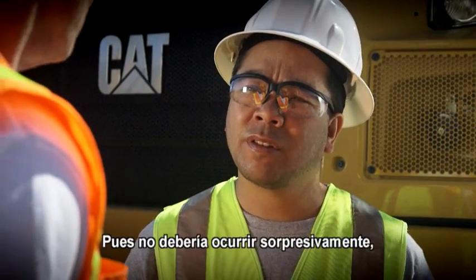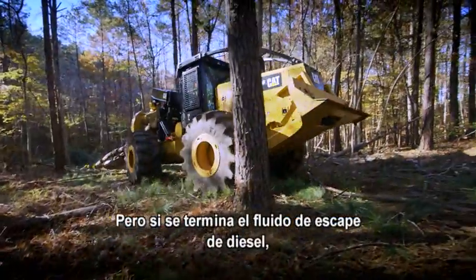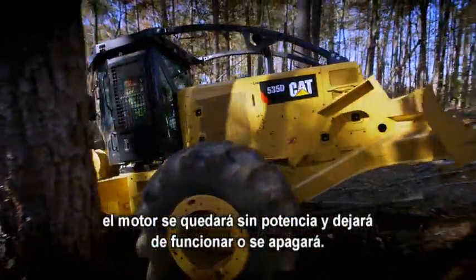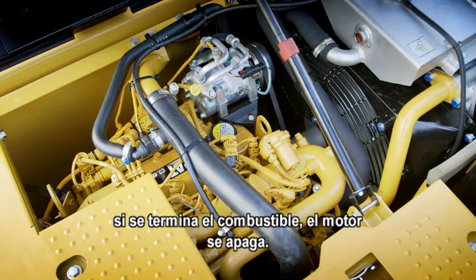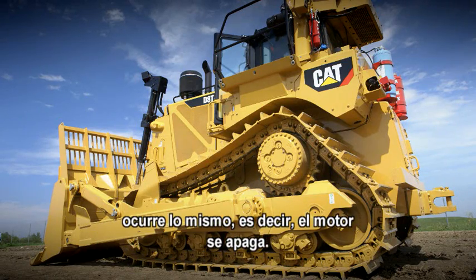What if I run out of DEF? Well, it shouldn't be a surprise because there are level gauges in the cab. But if you run out of diesel exhaust fluid, your engine will lose power and then idle or shut down. Think about it this way — if you run out of fuel, your engine shuts off. If you run out of diesel exhaust fluid, same thing. Your engine shuts off.